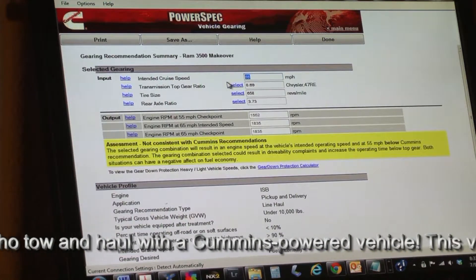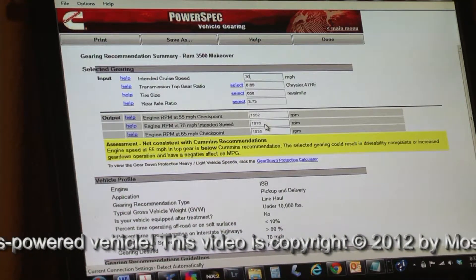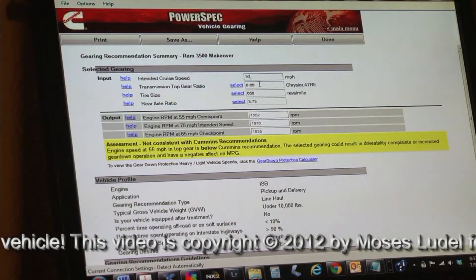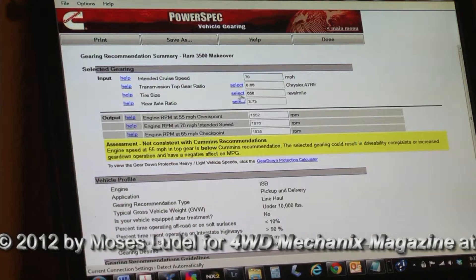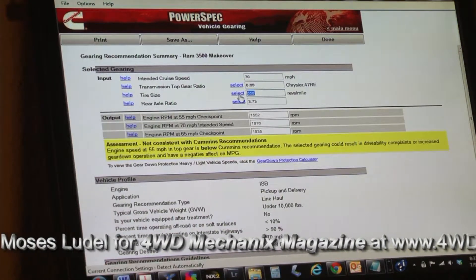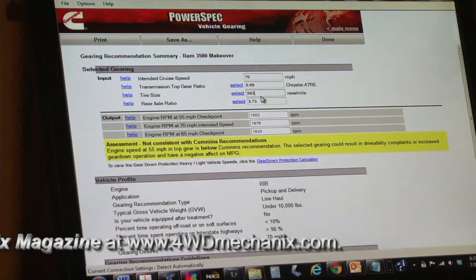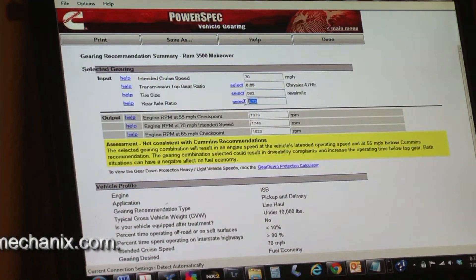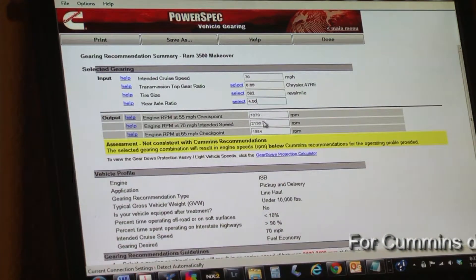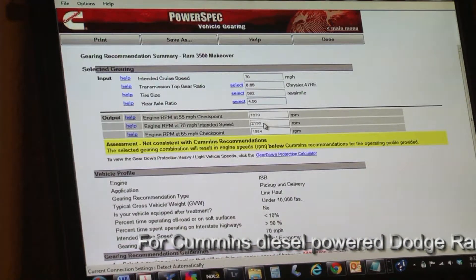And at 70 miles per hour, we'll enter that as a cruise speed — the engine was spinning 1,976 RPM. Our new ratios are as follows. At 70 mile an hour cruise, we stay with a 0.69 transmission top gear ratio. The tire size now has us at 582 revolutions — these are the 325/65R18 tires from BFGoodrich. The axle ratio we've changed to 4.56 to 1.